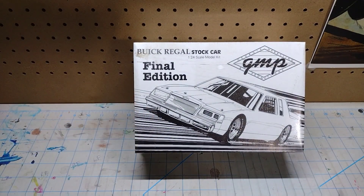Next is the Buick Regal stock car. This is the one that doesn't come with any decals, as far as I know, so you can put any livery you want on it. He had a couple of them — told me he had plenty more before — but he had two left. I took one and left one with him.